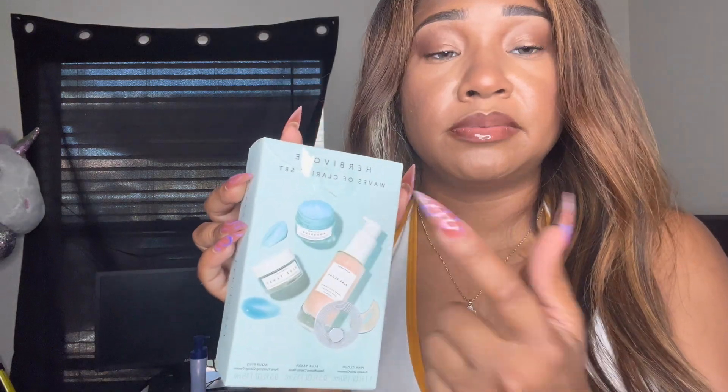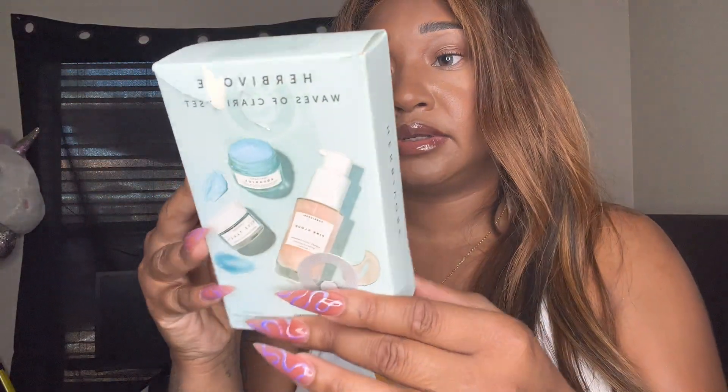I got the Herbivore set — I believe it's two cleansers and a mask. I got this for $16.99 as well.